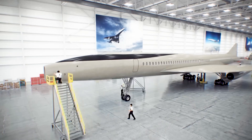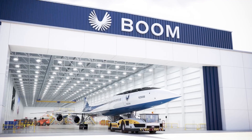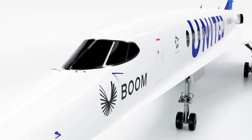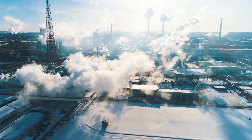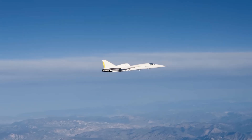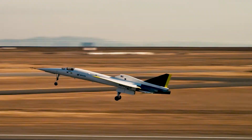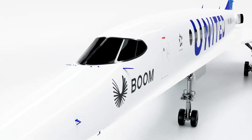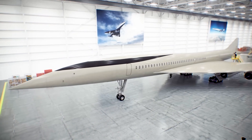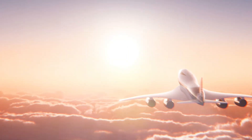Companies like Boom Supersonic are working to address these challenges. Their project, the Overture, promises to be a more efficient and sustainable supersonic aircraft, powered by 100% sustainable aviation fuels (SAFs), which could significantly reduce carbon emissions. The company is also investing in advanced designs and materials to reduce fuel consumption and optimize aerodynamics. The Overture is designed to mitigate the impact of the sonic boom — using new technologies, Boom plans to make this sound less intrusive, potentially enabling flights over populated areas. If successful, the Overture could redefine the future of commercial supersonic travel.